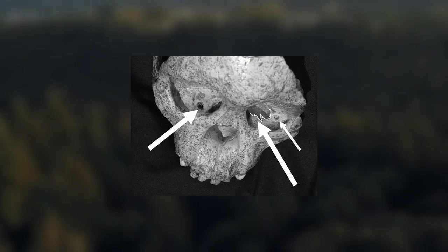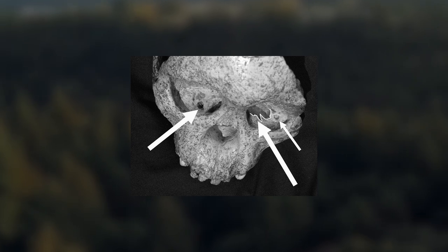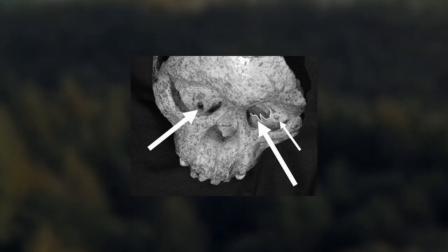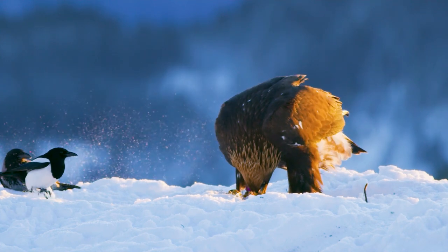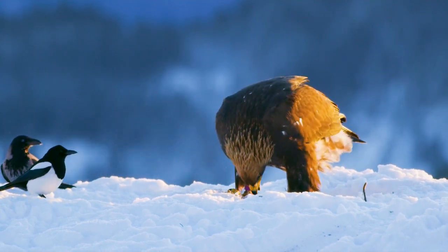Another fascinating thing about the Taung Child is that it shows a glimpse of the hardships of life for early humans. It shows us this in the form of puncture marks that were found at the bottom of the child's eye sockets. These marks resemble those made by a modern eagle's sharp talons and beak when they attack monkeys in Africa today.